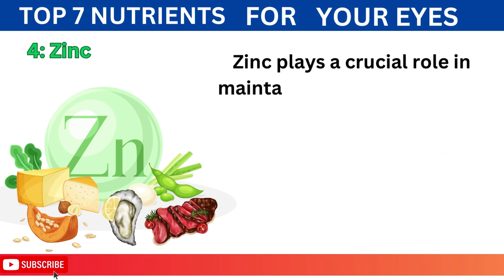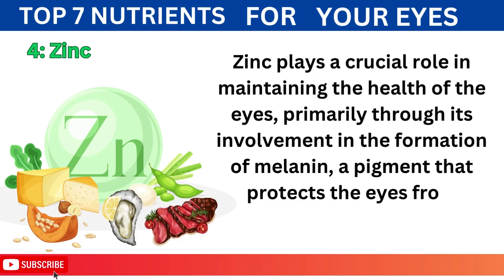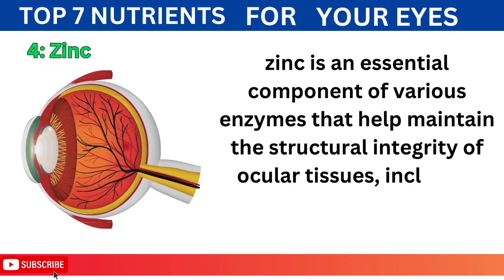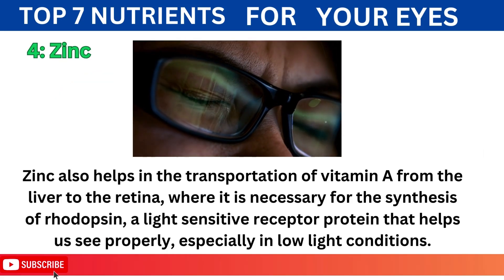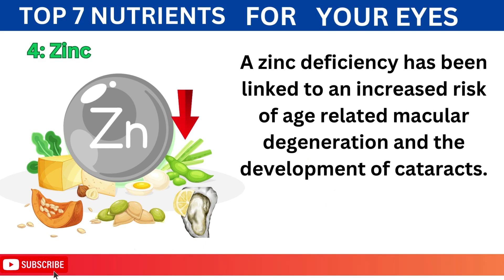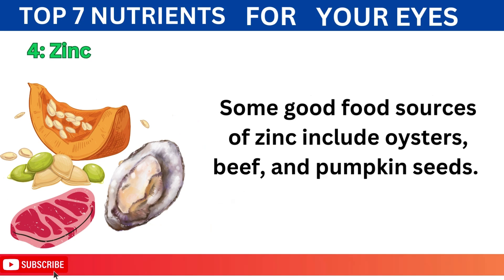4. Zinc plays a crucial role in maintaining the health of the eyes, primarily through its involvement in the formation of melanin, a pigment that protects the eyes from harmful ultraviolet rays. Additionally, zinc is an essential component of various enzymes that help maintain the structural integrity of ocular tissues, including the retina and cornea. Zinc also helps in the transportation of vitamin A from the liver to the retina, where it is necessary for the synthesis of rhodopsin, a light-sensitive receptor protein that helps us see properly, especially in low-light conditions. A zinc deficiency has been linked to an increased risk of age-related macular degeneration and the development of cataracts. Good food sources of zinc include oysters, beef, and pumpkin seeds.